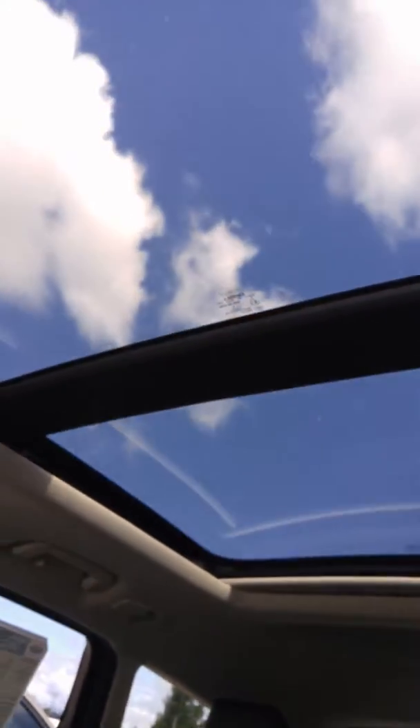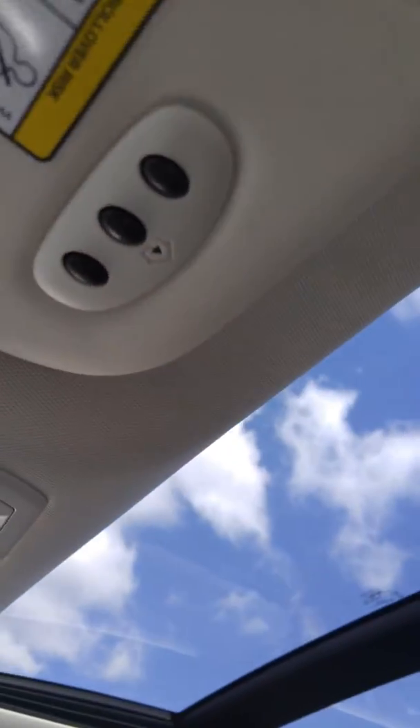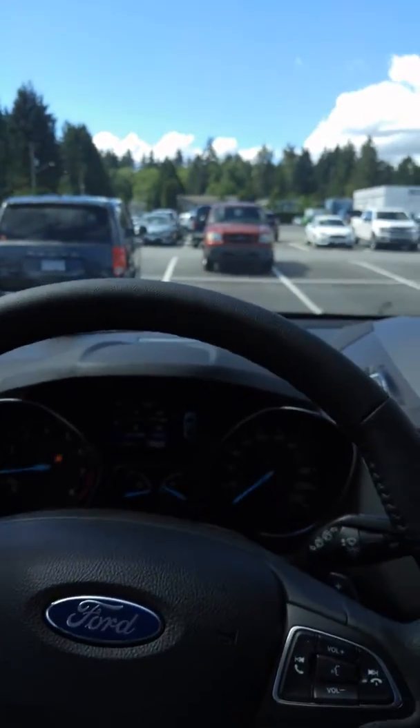You have a full panoramic sunroof, or moonroof, whatever you want to call it up there. Garage door openers, that's your auto dimming mirror back there. It's just the top of the line Escape.